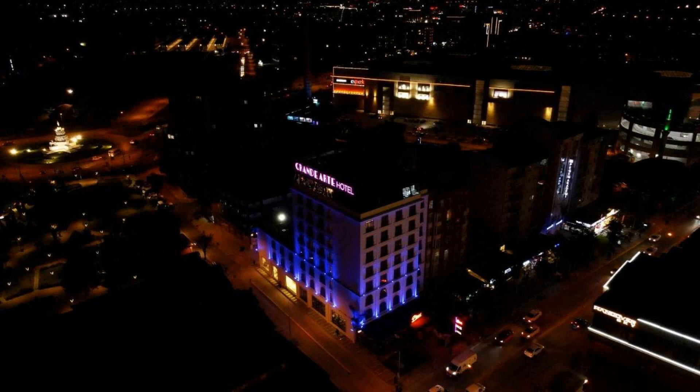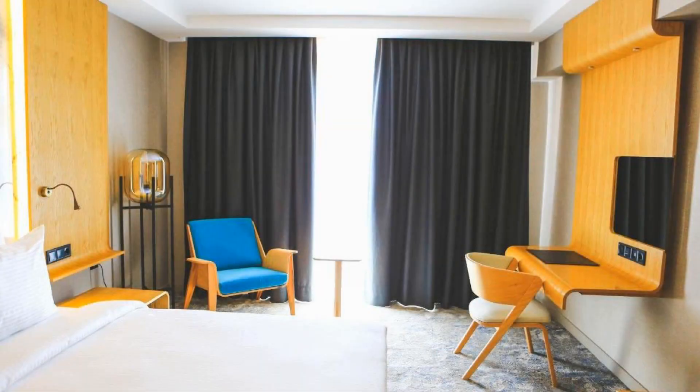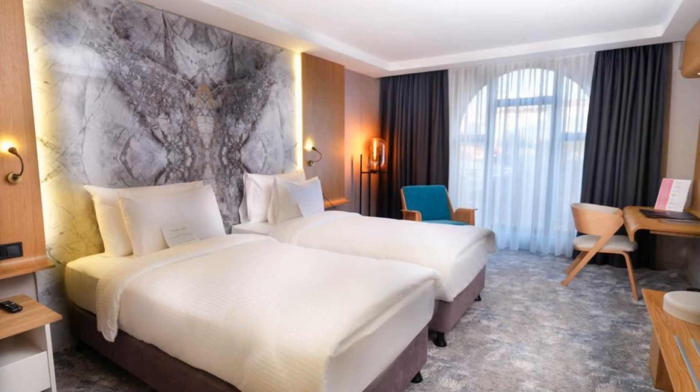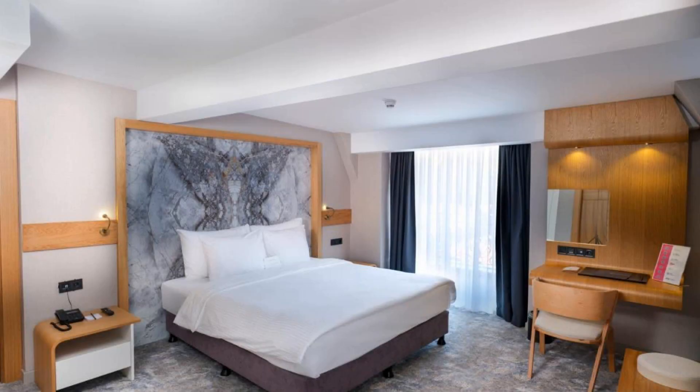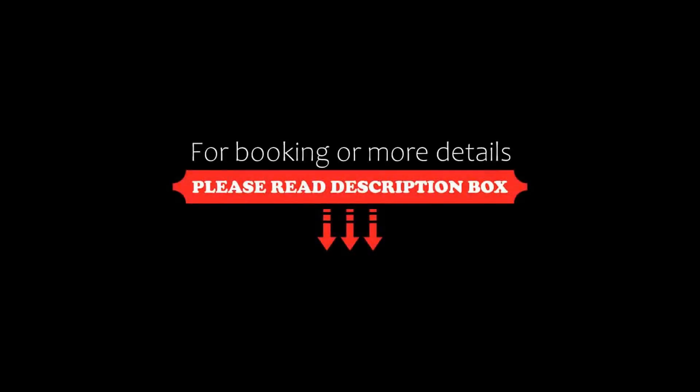You can see more than 100 reviews of this hotel on booking.com. Its score is 9.2, which is the soap puff. The check-in time of this hotel is 2 pm and the check-out time is 12 pm.